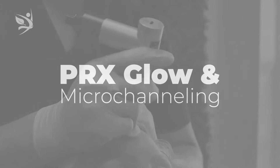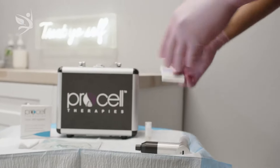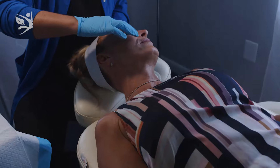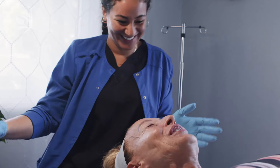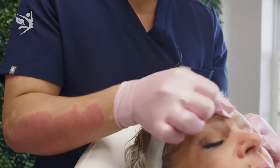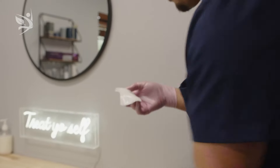Number two: PRX Glow and Micro Channeling. These are great skin care treatments for beginners. They are non-invasive, virtually painless, have no downtime, and are safe for all skin types. These treatments hydrate the skin, reduce fine lines and wrinkles, and smooth and tighten the skin. They both target fibroblasts in the dermal layer of the skin, which produce collagen and elastin, and can even be used in combination for ultimate collagen-inducing effects.